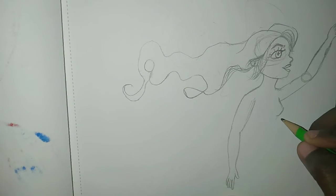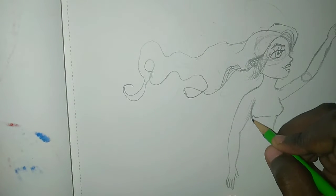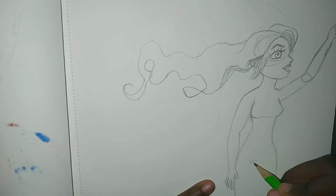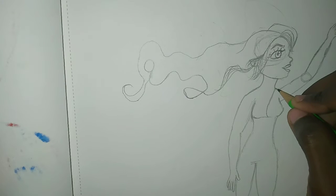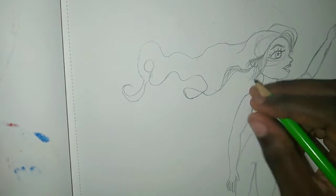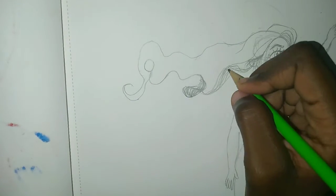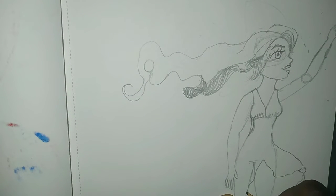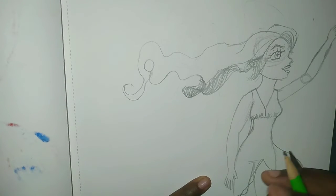I got the idea of drawing her reaching for something, as if she was using some sort of magical powers or something like that, you know. And she was blowing in the wind, so it would be fitting for her to be in a flowy dress that's blowing in the wind.